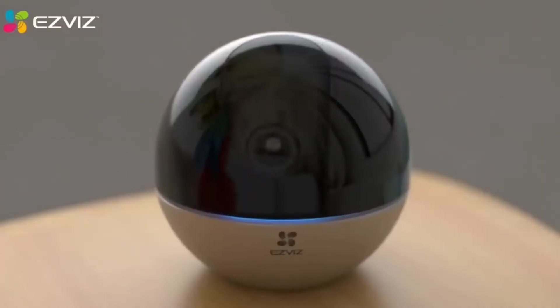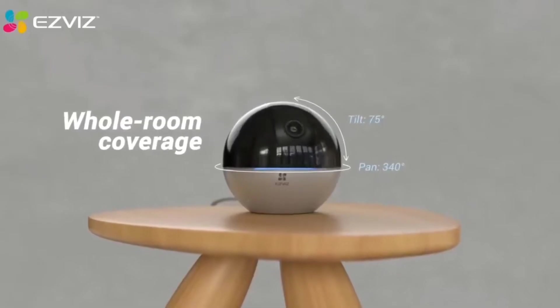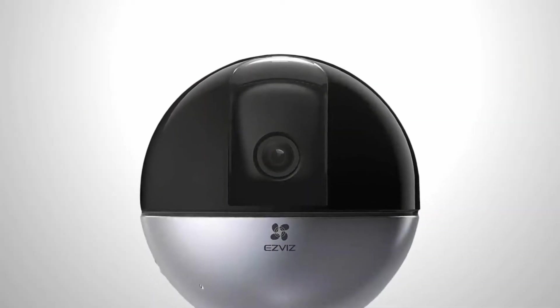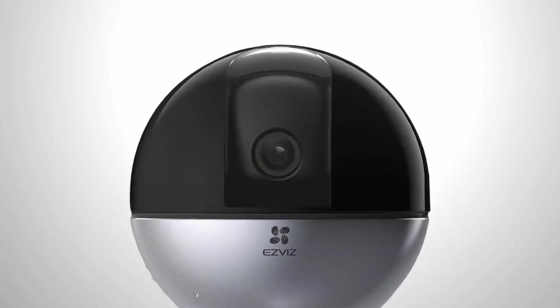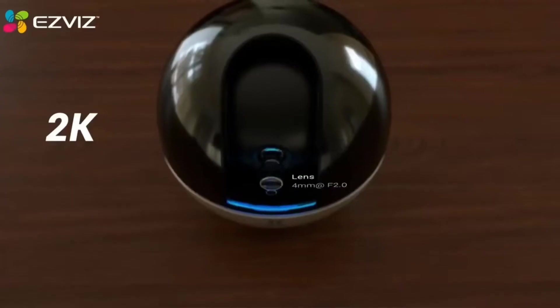Data is stored on a memory card of up to 256GB or in the cloud. An encrypted solution from the manufacturer is available, and of course the camera works with Amazon Alexa and Google Assistant. The price is about $80.